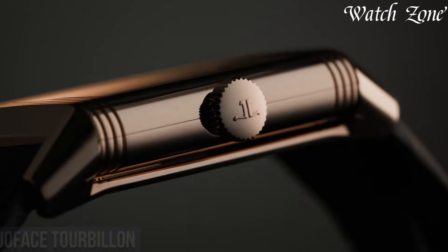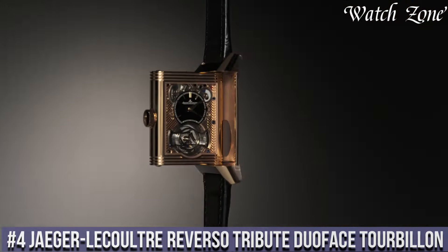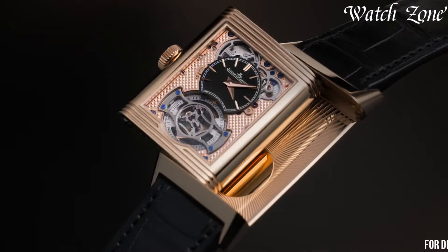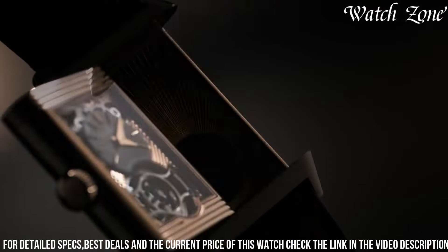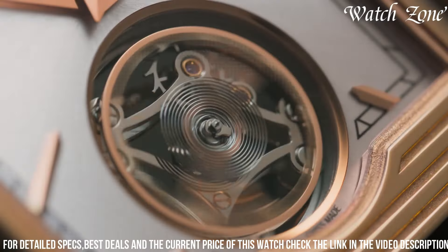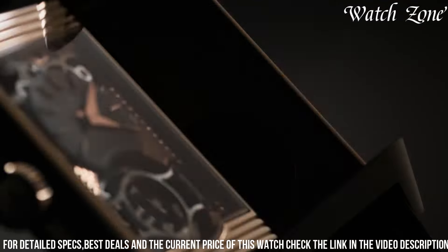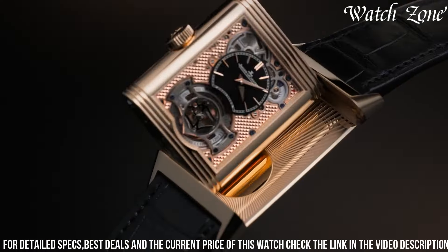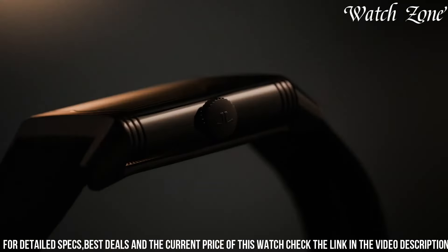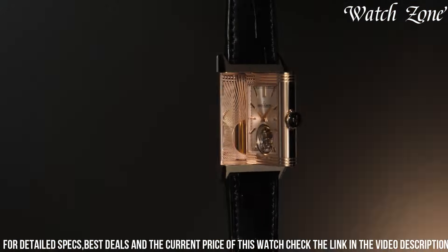Number 4. Jaeger-LeCoultre Reverso Tribute Duoface Tourbillon, a timepiece that pushes the boundaries of horological innovation. This exceptional watch features a reversible case, allowing you to switch between two distinct dials with ease. On one side, a silver guilloche dial with blue hour markers and hands exudes classic elegance, while on the other side, a black dial with a tourbillon complication showcases the art of precision watchmaking. The 18-carat rose gold case adds a touch of luxury and sophistication, while the alligator leather strap ensures a comfortable fit. Powered by a manual winding movement, this watch offers a power reserve of up to 48 hours. Elevate your wrist with this extraordinary timepiece that combines technical prowess and timeless design.